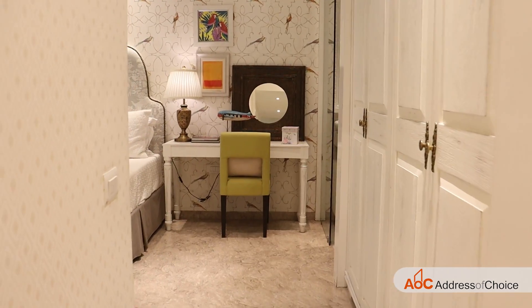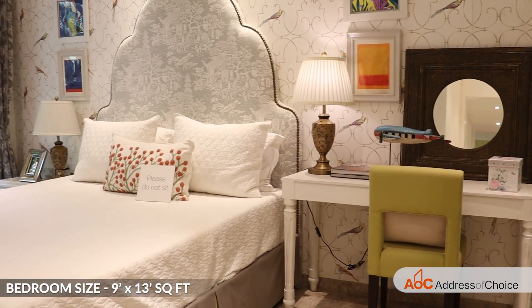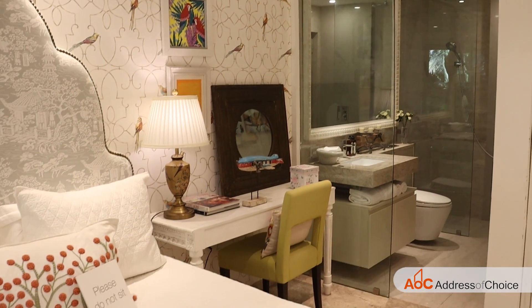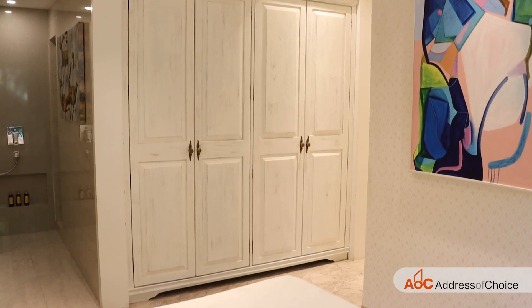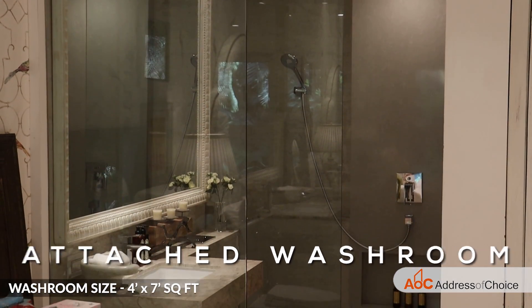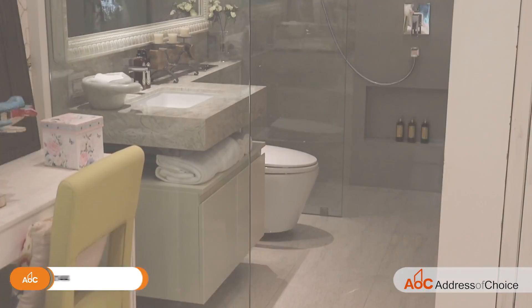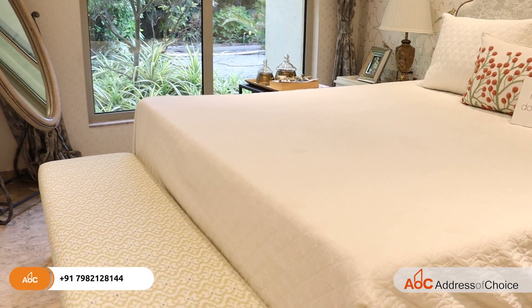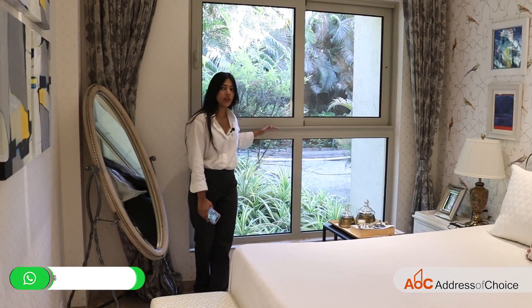Over here is the master bedroom of the flat, which is of the size 9 by 13. This is a walk-in wardrobe, along with an attached washroom which is again of the size 4 by 7. The spacious and luxurious master bedroom comes along with a half French window.